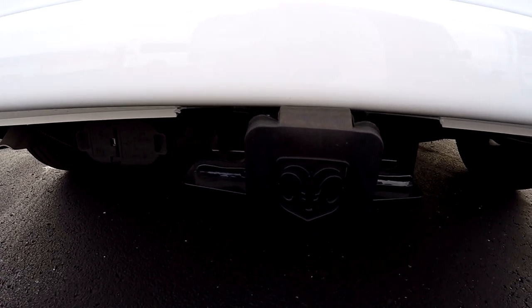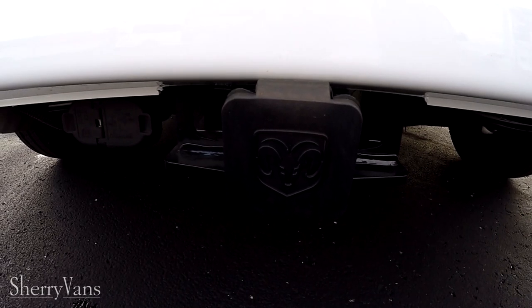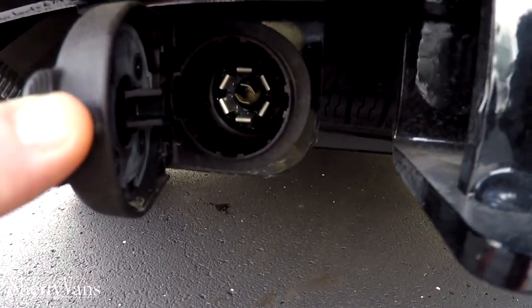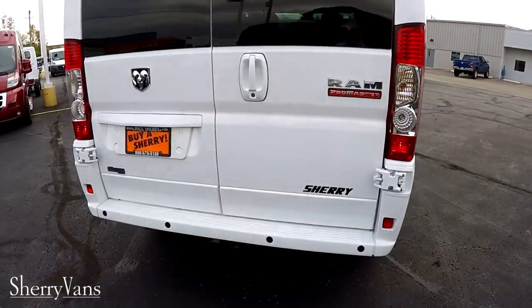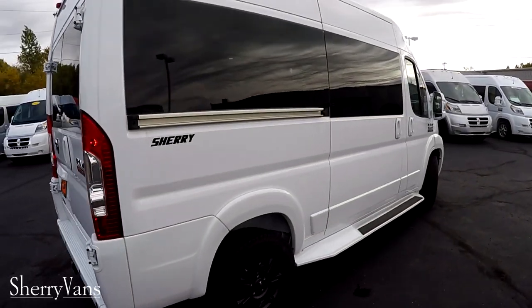For the 2019 models coming out, they have increased the tow rating — give me a call for more info on that. This van comes with a seven-pin and a four-pin flat directly from the factory, so from day one pulling off the lot, you're ready to put that boat to the lake and take along seven friends or family members.